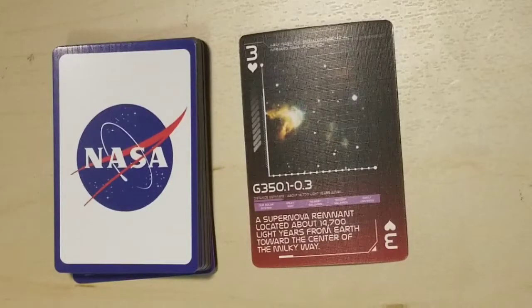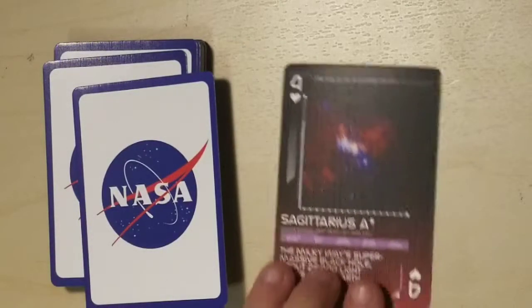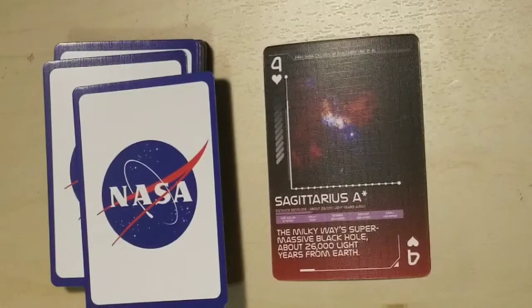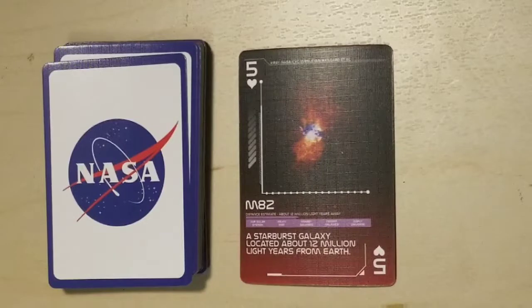G350.1-0.3, a supernova remnant located about 14,700 light years from Earth toward the center of the Milky Way. Sagittarius A*, the Milky Way's supermassive black hole about 26,000 light years from Earth.